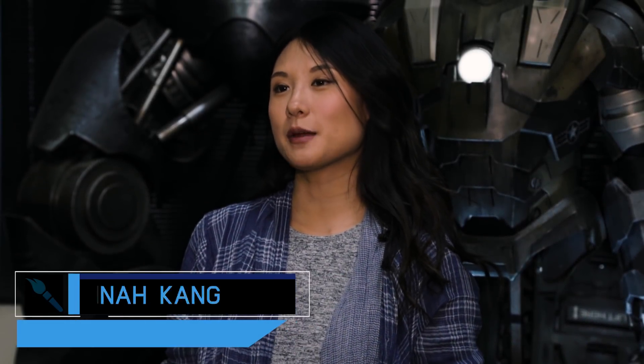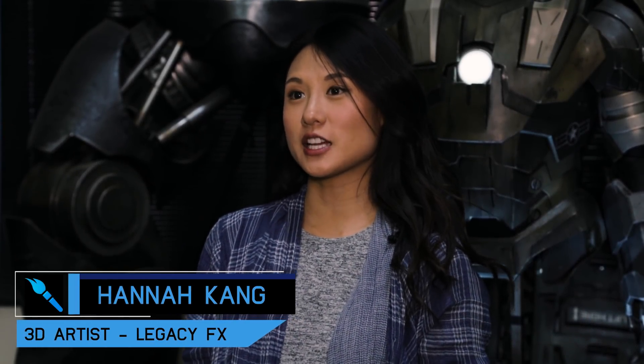Hi, my name is Hannah King. I'm here at Legacy FX Studios in Los Angeles. I'm a 3D modeler and designer.